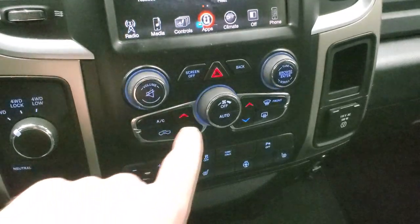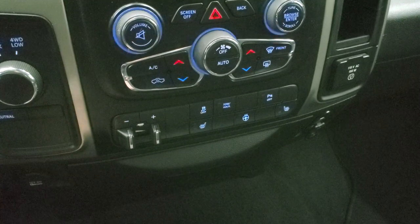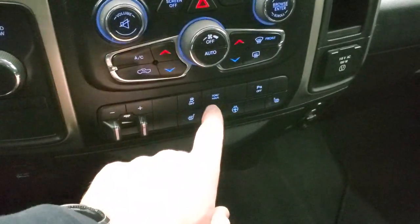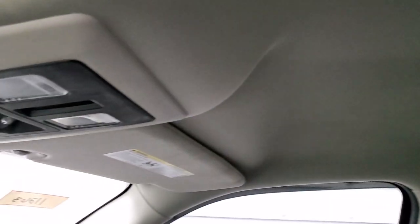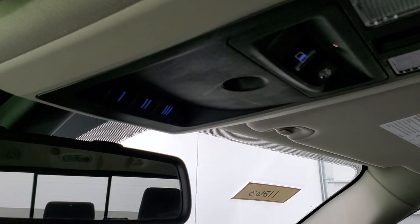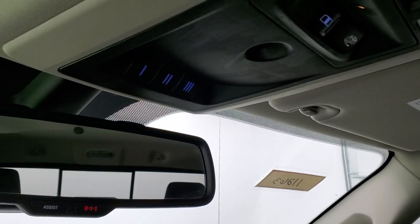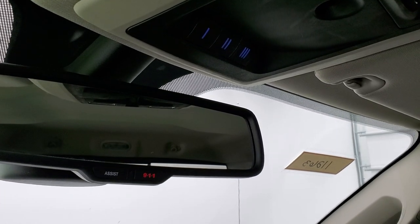Down here you've got your electronic four-wheel drive, dual climate controls, factory brake controller, and more tactile heated seat and heated steering wheel buttons. You do get stability control, tow haul, and parking sensors — you can turn those off. The passenger side floor mat and seat are in excellent condition, no rips or tears. It smells very clean inside this truck; I don't think it's ever been smoked in. The headliner is in nice shape, you get map lights up there and power sliding rear window controls. You have your HomeLink buttons for your garage door, security, and lighting systems, and 911 and assist buttons in the rear view mirror.